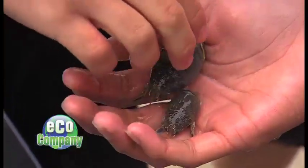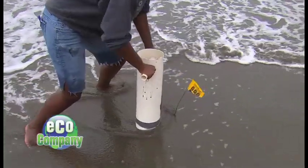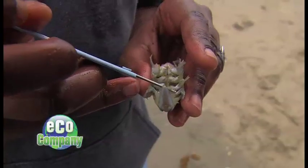Then, creatures hidden in the sand. Crabs may sound boring, but they actually play a really big role in the ecosystem. These teens are digging them up. We'll find out why they're so important and why they're keeping tabs on them. All that and more on Eco Company, starting right now.